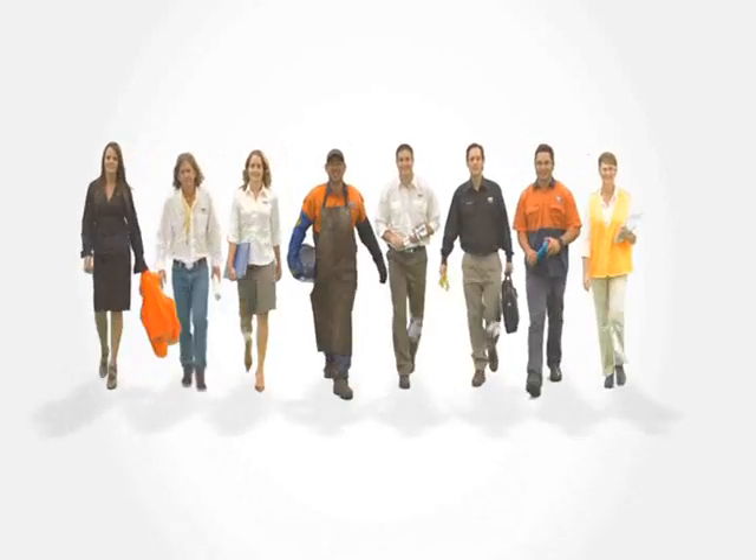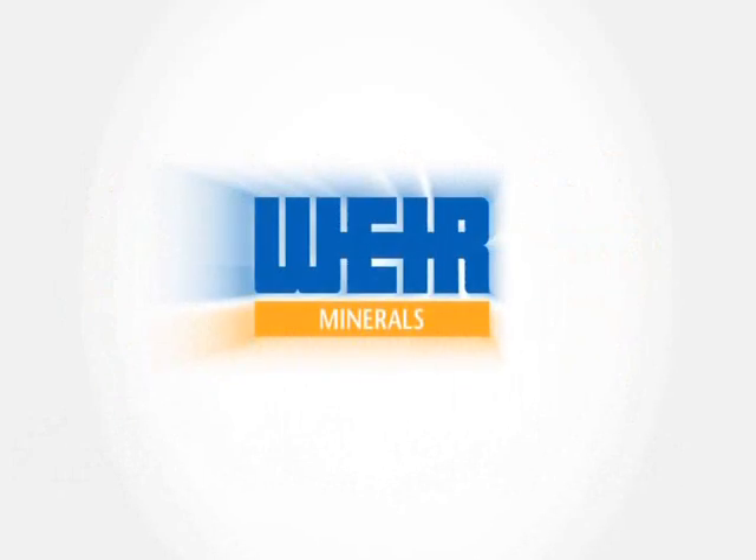Contact your local Weir Minerals representative to find out just how easy it is to improve your operational efficiency and bottom line with Hydroflow valves.